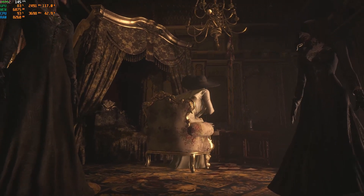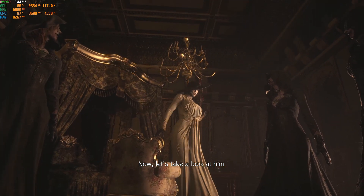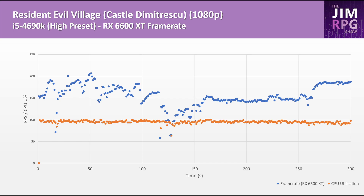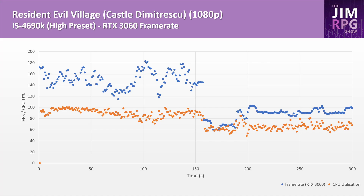On Resident Evil Village, CPU utilization is really high. In both the 6600 XT and 3060 playthroughs the first 150 seconds were gameplay and the second 150 seconds a cutscene. The gameplay delivers quite varied framerates but the cutscene framerates are pretty smooth.